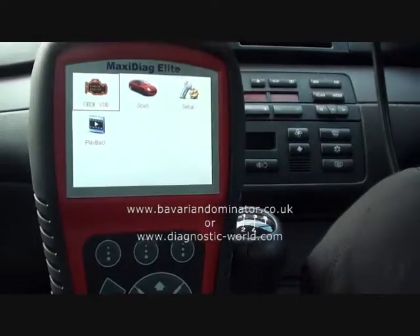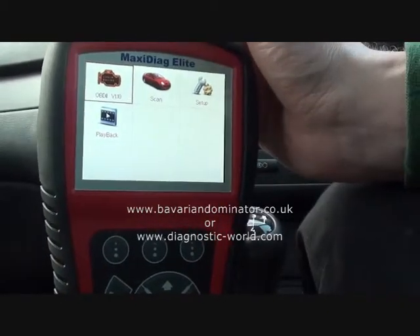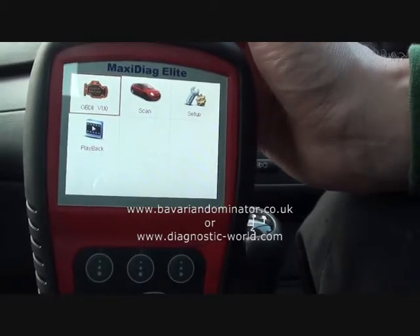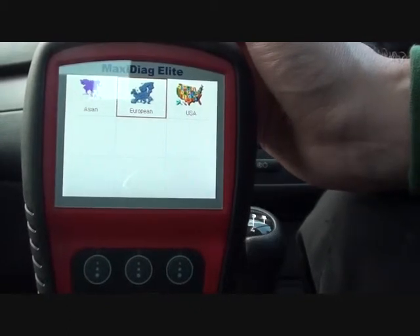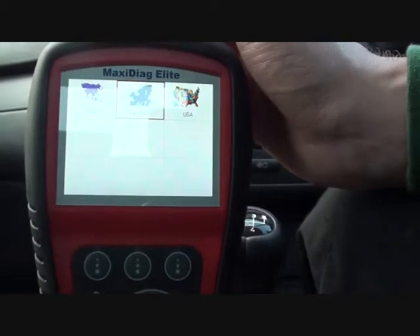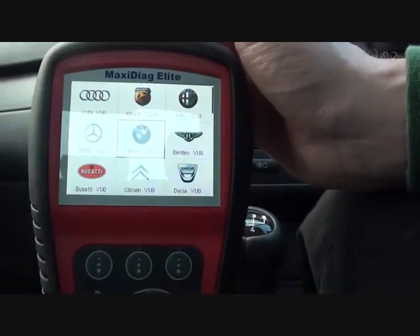Right now we're sitting in a BMW E46 and we are using the Autel MD-802 to scan the vehicle. The ignition has been turned on and what we're going to do is try and pick up some fault codes. We know the BMW is running a little rough, so we're not exactly sure what the problem is, but this code reader is going to tell us exactly what the problem is and where the fault is occurring.